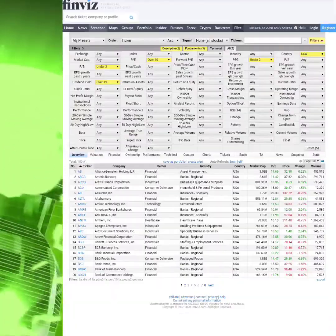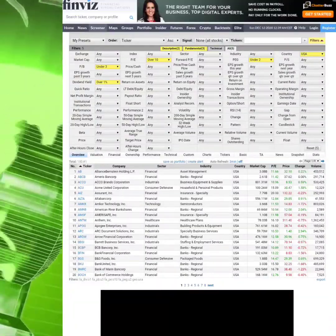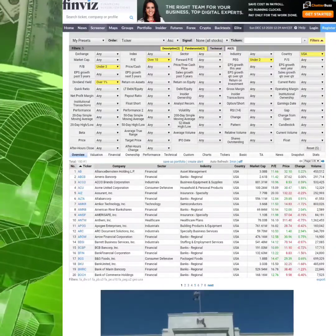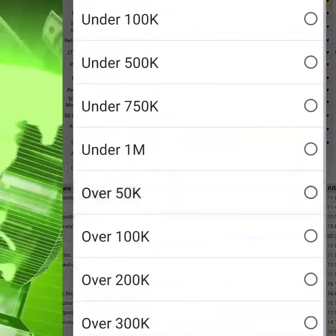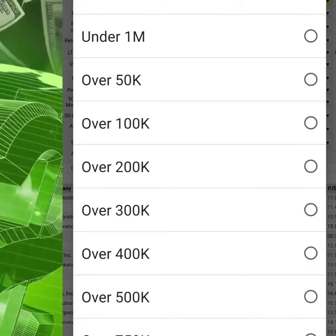There are a couple of other things you want to look at. For Country, you want to select the USA — just because of current trade tensions, at least until the new administration comes in. Something else you want to look at is average volume. Let's start with over 750K — that's kind of like the sweet spot.